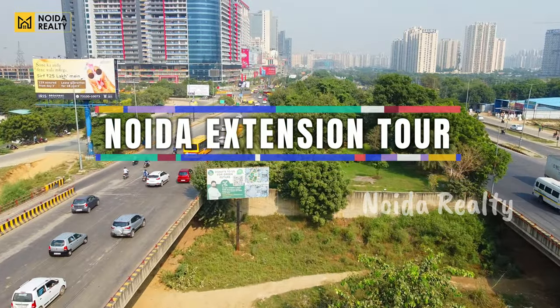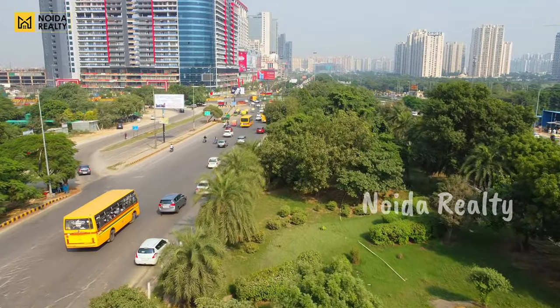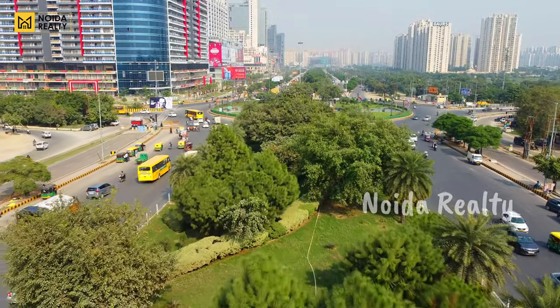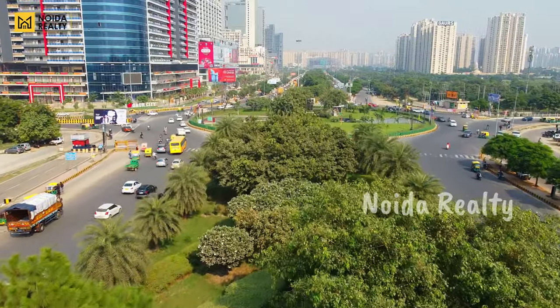Hello guys, welcome back to our channel Noida Realty. In this video content, we have tried to upload some generic content of Noida Extension, so that before visiting Noida Extension, you can take a generic overview of Noida Extension — what are the current opportunities and facilities available there.